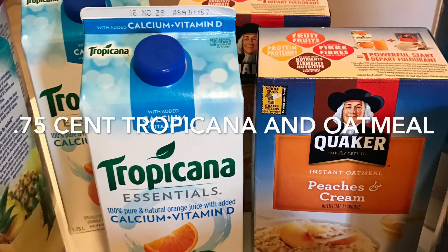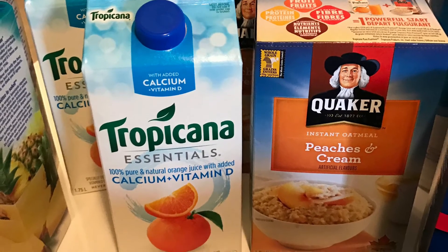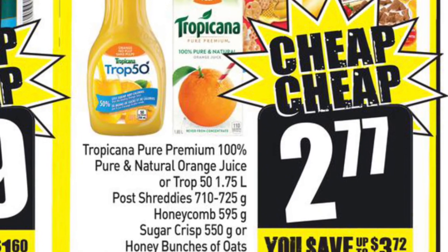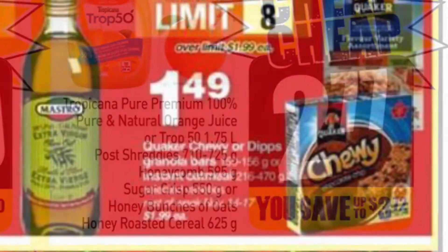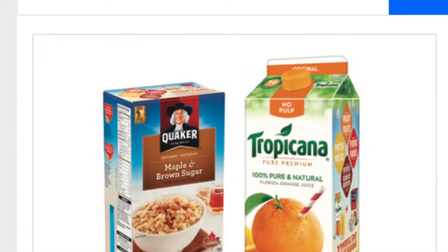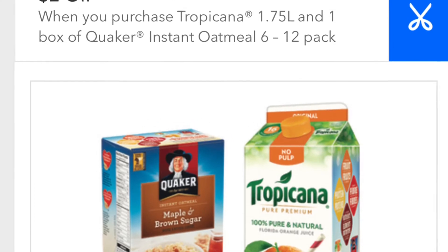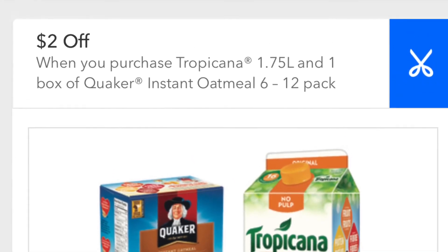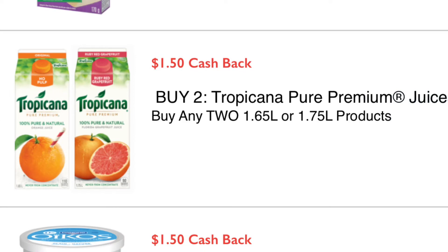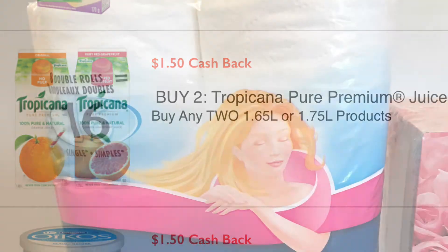The Tropicana and Oatmeal worked out to be $0.75 each. The Tropicana is on sale at Freshco for $2.77, and I price-matched a Zehrs ad for the Quaker Oatmeal at $1.49. Then I used my Coop Gone app to receive $2 off when purchasing both the Tropicana and Oatmeal, and I'll receive $1.50 cash back from the app Caddle.